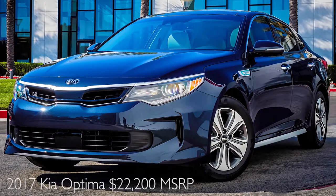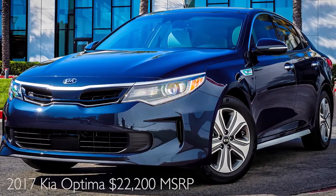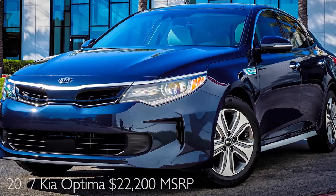Ryan Donaldson here again from Patterson Kia. Today I'm doing another comparison with the Kia Optima and the Toyota Camry. The Kia Optima MSRP starts at $22,200 and the starting MSRP for the Toyota Camry is $23,955.